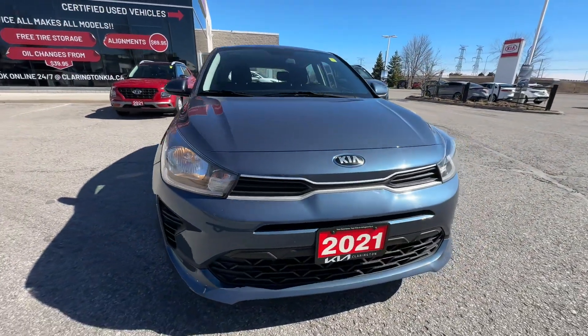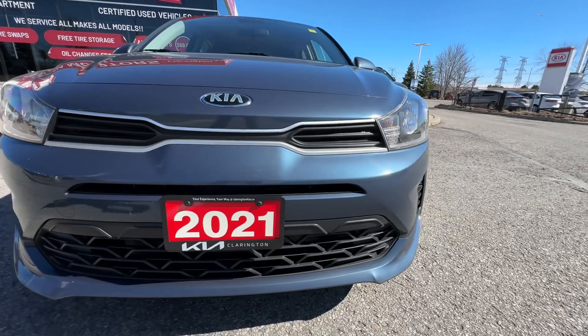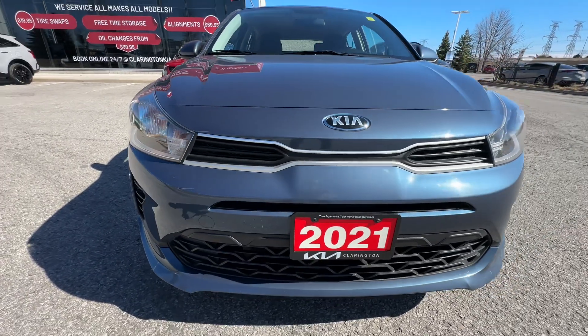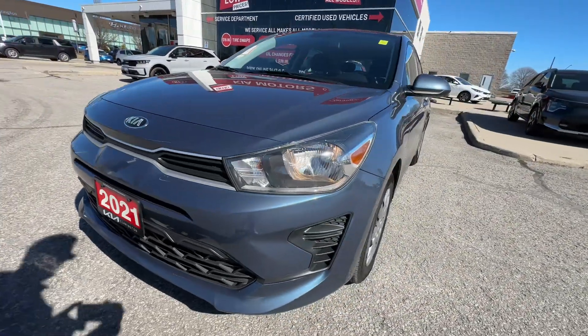Coming around to the front, nice view here of the front end of the Rio — really, really nice design on this car. This blue paint is fantastic, and everything looks nice and tidy up front on the front bumper as well. Nothing to be concerned with here — looking very sharp.